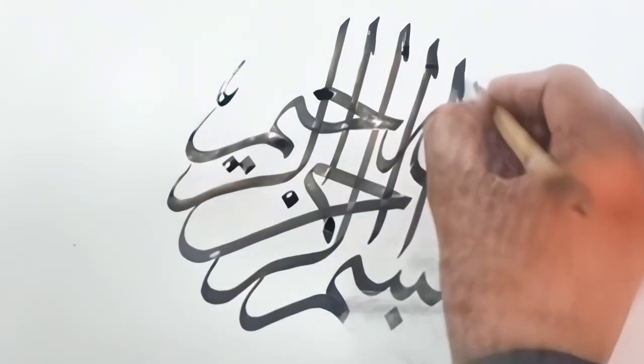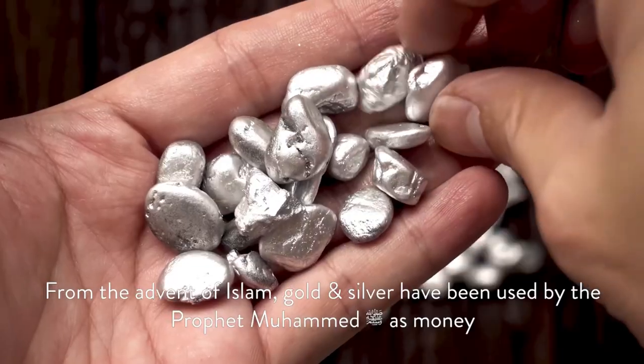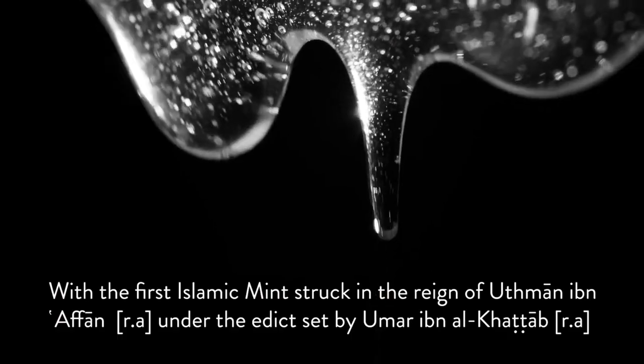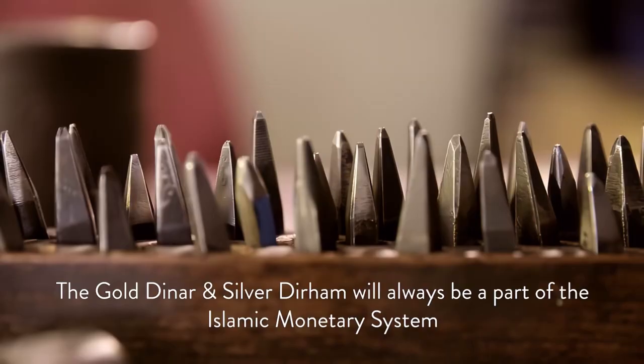I came across Sunna Currency's products and they are basically certified pure gold dinars and silver dirhams. These can be used for gifting mahr at the time of nikah from the family or from the groom.